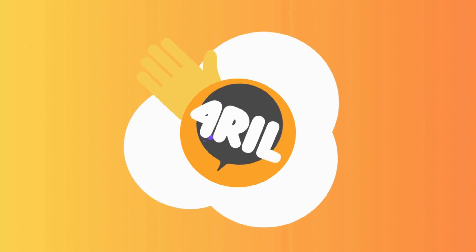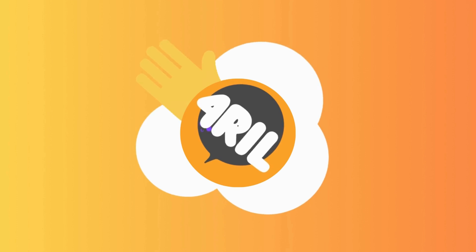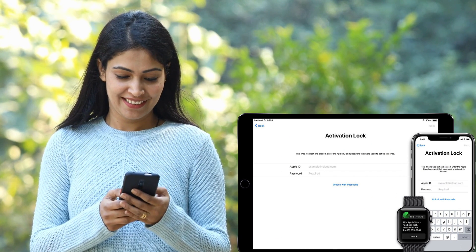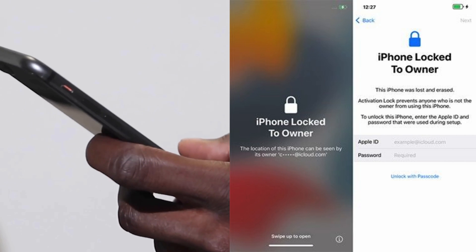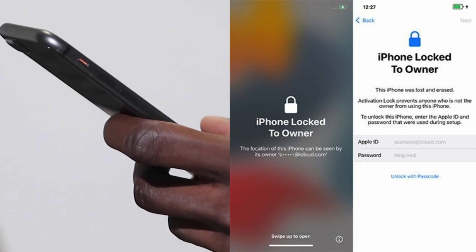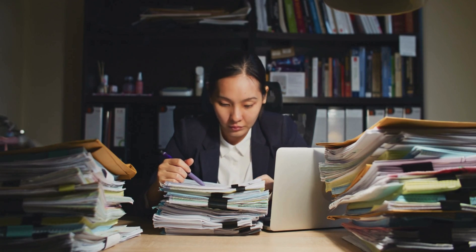Hey there, it's Anna from 4Real. Today we'll discuss unlocking strategies for the iCloud activation lock on your iPhone, iPad, or Apple Watch. Have you ever seen that iPhone locked to owner message? I know how frustrating that can be.